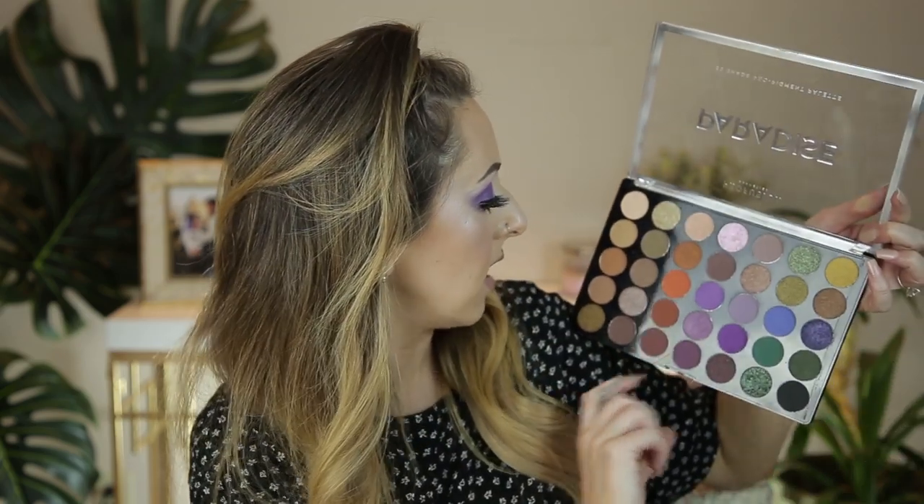I'm going to pop on some eyeliner, lashes, and a little bit of mascara and I'll be right back. Okay, I'm back — lashes are on, mascara's on, eyeliner's on. As far as the end result, I really do like how the eyeshadow turned out. It looks really pretty and bright. I feel like the Catrice Aquafresh really helped the makeup pop and look nice and bright, but the eyeshadow palette overall performed really, really well.